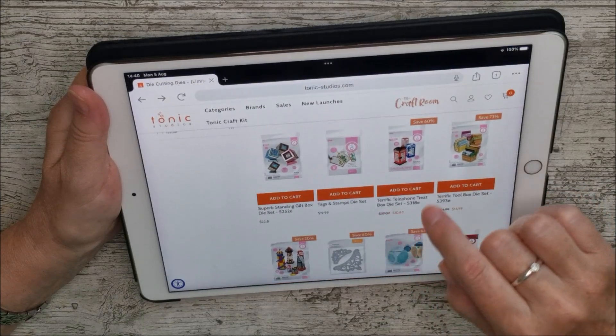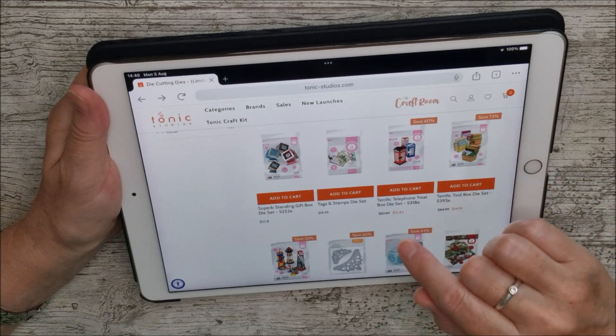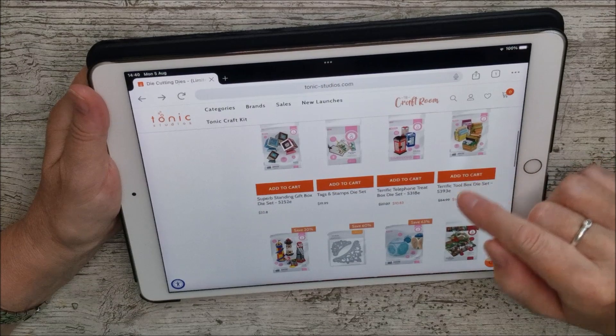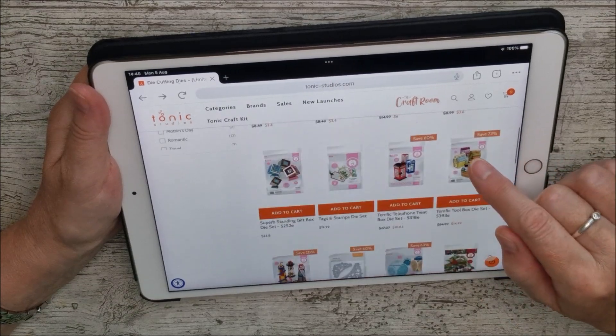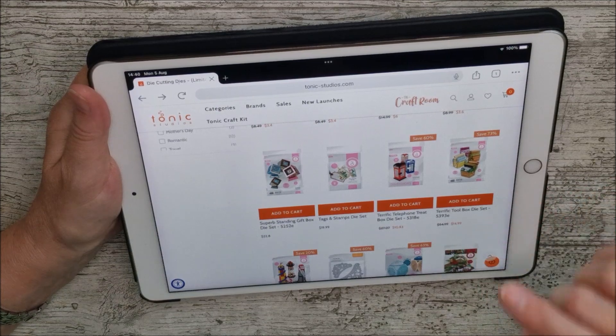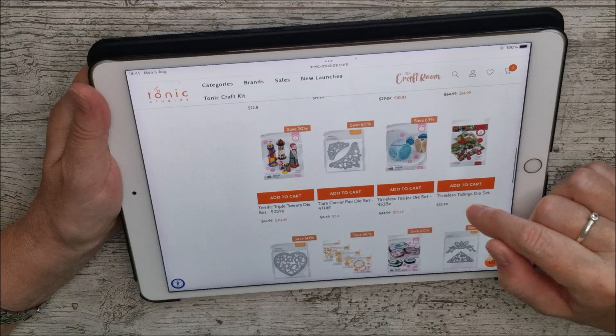There's the Terrific Telephone Treat Box Die Set, and that is 60% off — reduced to $10.83. Then the Terrific Toolbox Die Set is reduced by 73%, down to $14.99. That one's not too far from my desk but I know I'll knock stuff over if I go and look for it!